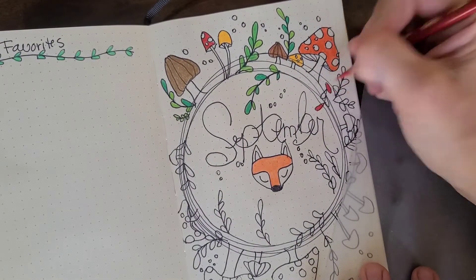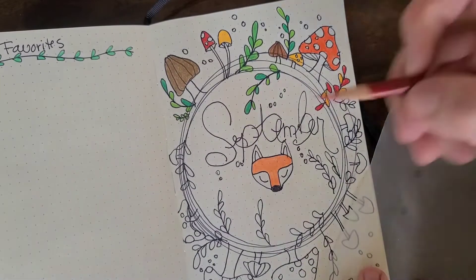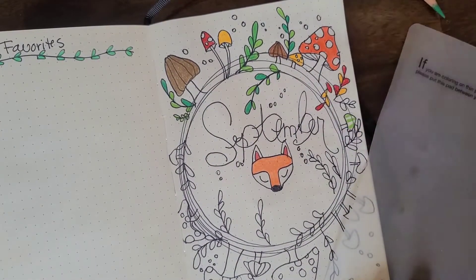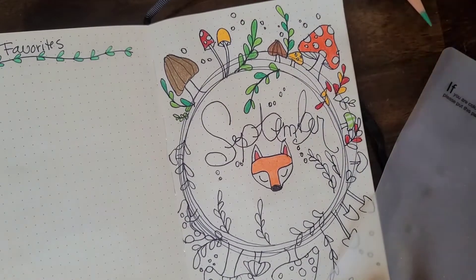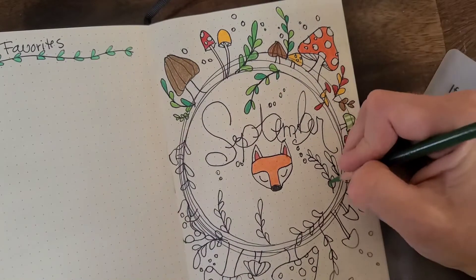I also wanted to say that I got the inspiration for this mushroom spread from lollipop.lettering on Instagram, and I will have her Instagram page linked below. She has super cute bullet journaling spread ideas and I really love them, so make sure you check her out.